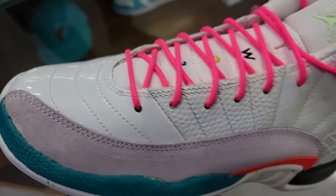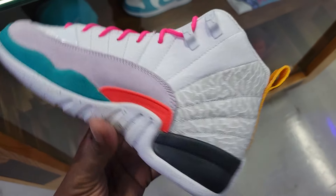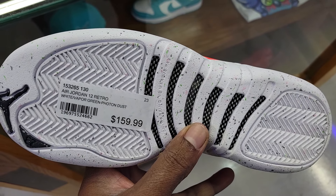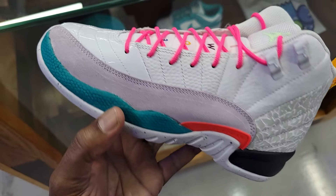They got patent leather, leather, suede, elephant print — a lot of things going on with this Jordan 12. It's a grade school exclusive for $160. What do you guys think about this colorway?